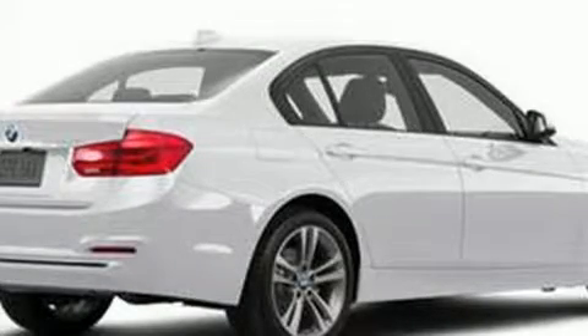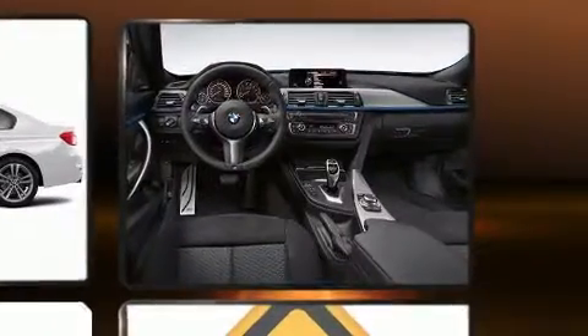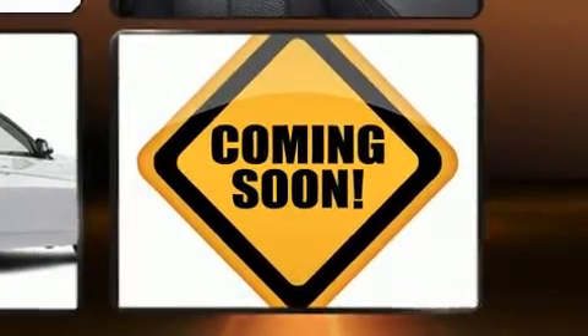Come test drive this 2016 BMW 328i. The aerodynamic exterior design both looks good and enhances fuel economy, favoring both performance and efficiency. Well-tuned suspension and stability control deliver a spirited yet composed ride and drive. A turbocharger is also included as an economical means of increasing performance.